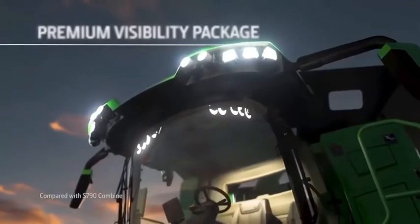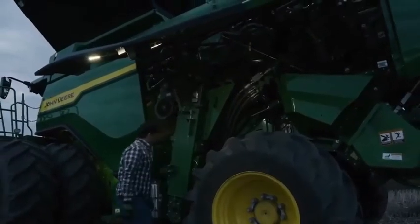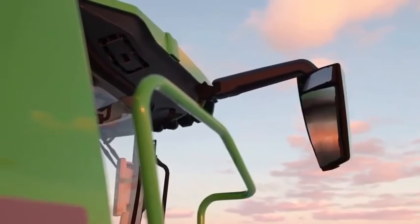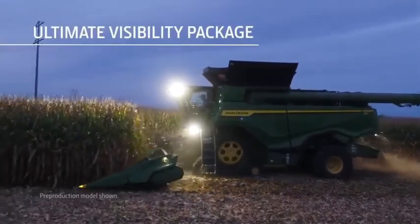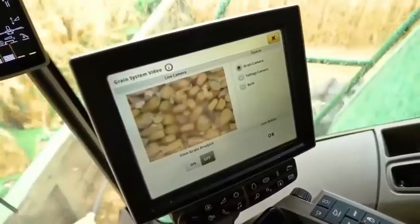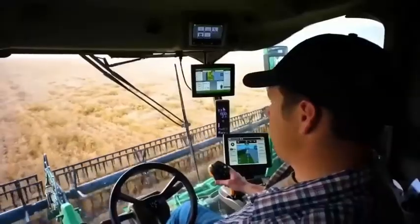In addition to comfort and convenience packages, we're offering two visibility packages. The Premium package includes LED lights with twice as much output, LED lights under each wing door, electric and heated mirrors, a front sunshade, a backup camera, and grain tank mirrors. The Ultimate package provides 360 degrees of LED illumination, a sunshade on the right-hand side, and cameras that give you a great view of the grain tank and unloading auger. Visibility packages can be mixed or matched with the comfort and convenience packages to best meet your needs.